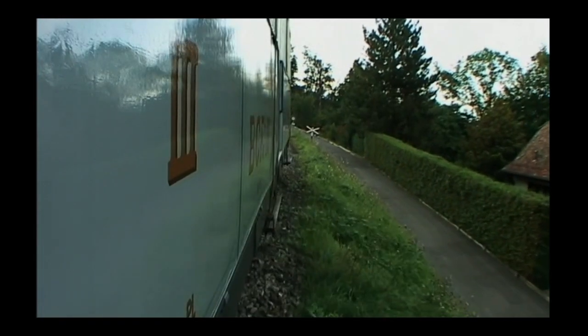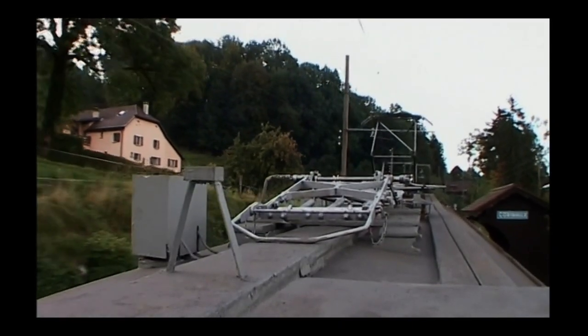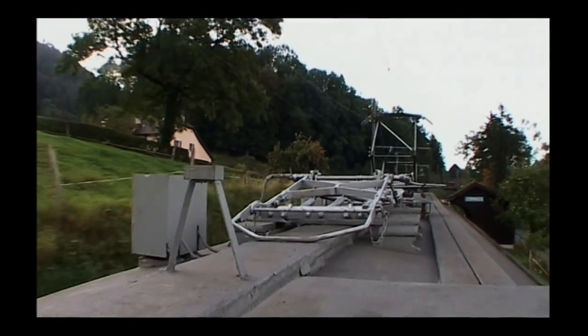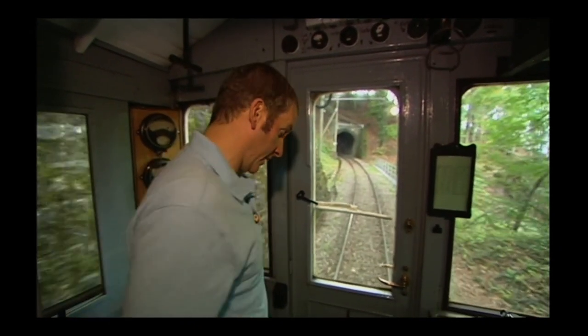Instead of a hazardous electrified rail, the power here is coming from overhead wires. We're approaching a tunnel now, and that black and white sign there means I've got to sound the horn, so here goes.